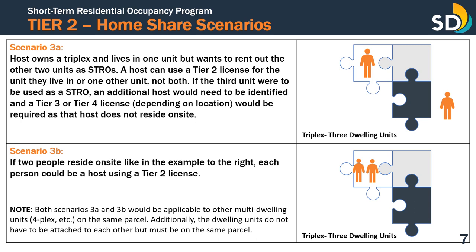If two people reside on-site, like in the example shown on the right, each person could be the host of one of the units using a Tier 2 license. Please note, both scenarios 3A and 3B would be applicable to multiple dwelling units on the same parcel, such as a floorplex. The dwelling units do not have to be attached to each other, but they must be on the same parcel.